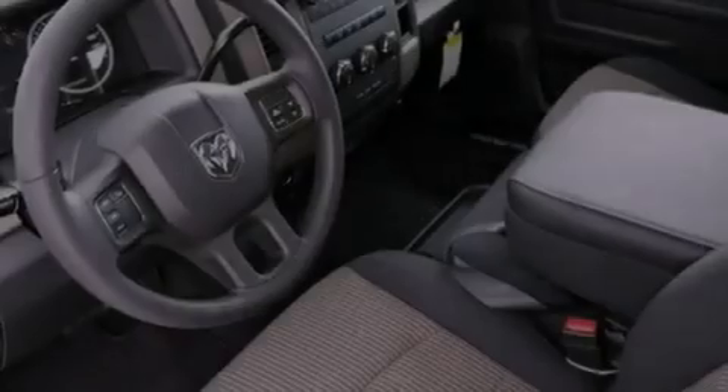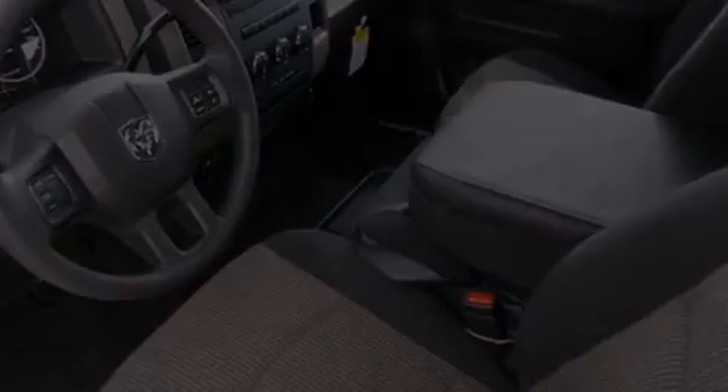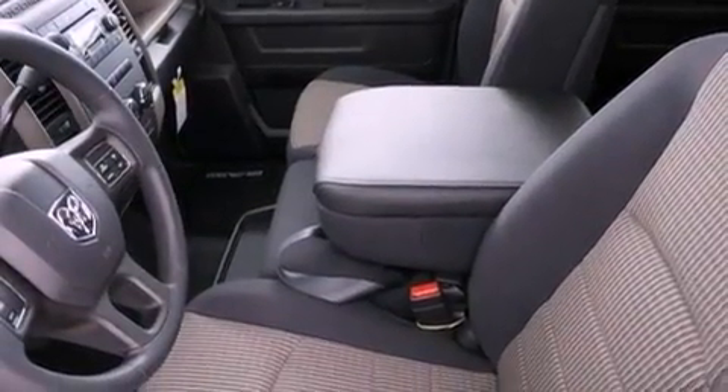Additional features include a Sentry key theft deterrent system, an anti-lock braking system, rear seat child proof door locks, air conditioning, and an auxiliary power outlet.